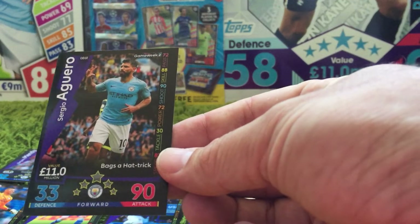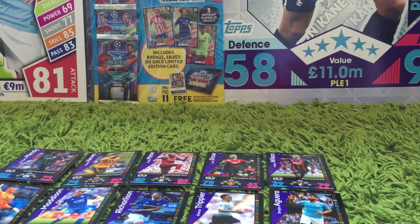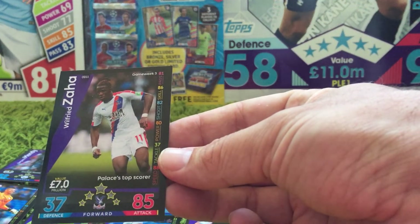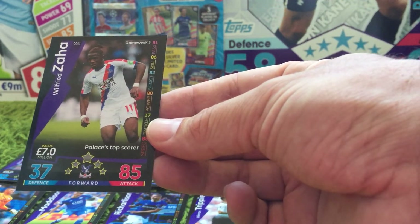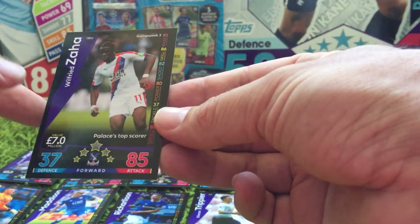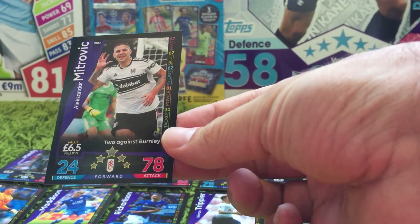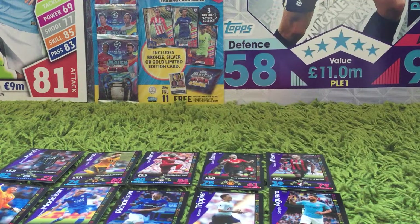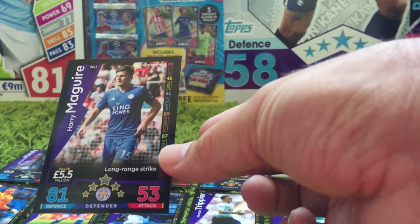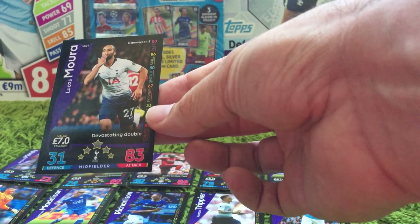The final card for Game Week 2 is OD10 — Sergio Aguero, 'bags of hat-trick' for Man City. Moving on to Game Week 3, we have Wilfried Zaha, Palace's top scorer — I think that's in the Premier League. Surprised me, Palace's top goalscorer Zaha is at about 26 goals. You would have thought someone would have scored more than that, but I guess Palace have spent a few years out of the Premier League. Then we've got Aleksandar Mitrovic for two against Burnley for Fulham, card OD12. Card OD13 — Harry Maguire, long-range strike for Leicester City. And Lucas Moura — 'devastating double' for Tottenham, card OD14.